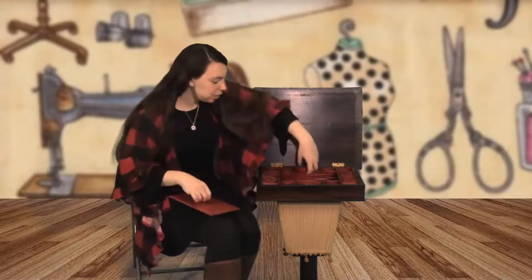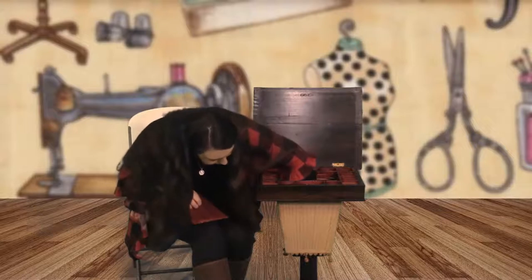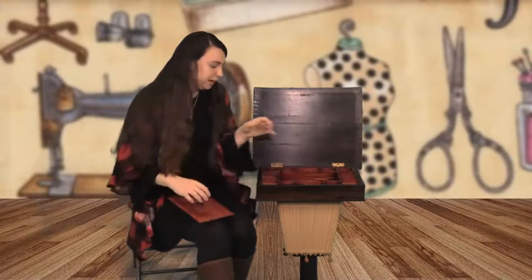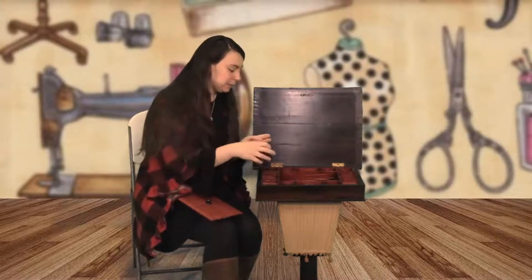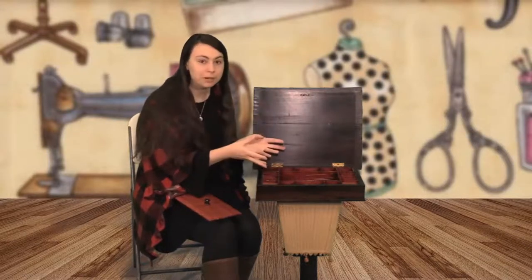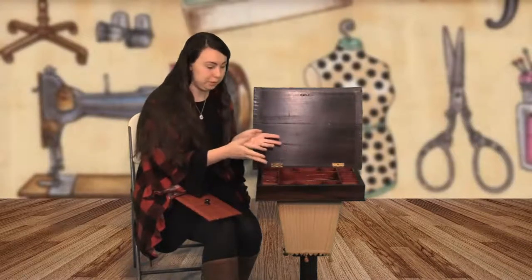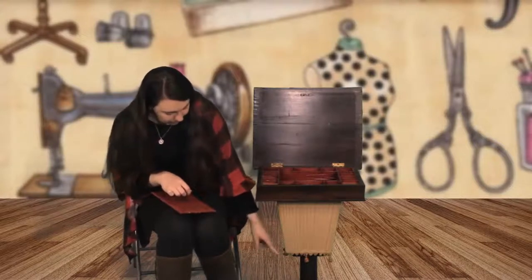It goes all the way down through this fabric portion. This fabric portion is useful space — this is where I could stick some skeins of yarn, knitting needles, large ones. It's going to be like my largest cubby hole. I could put a whole sewing or embroidery project in there; it could fit a small embroidery hoop. It's very large, and it goes all the way down to the end of these decorative tassels.